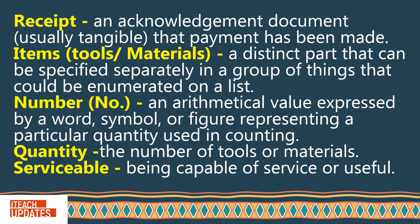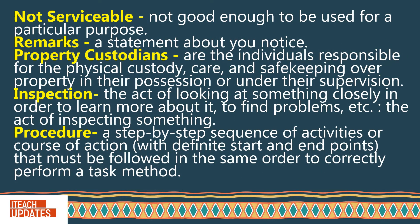Serviceable: Being capable of service or useful. Not serviceable: Not good enough to be used for a particular purpose. Remarks: A statement about your notice.